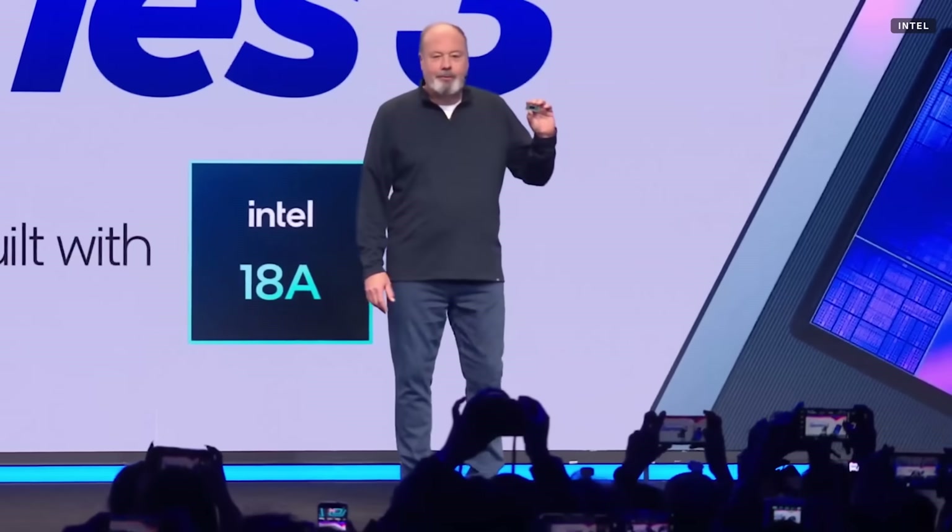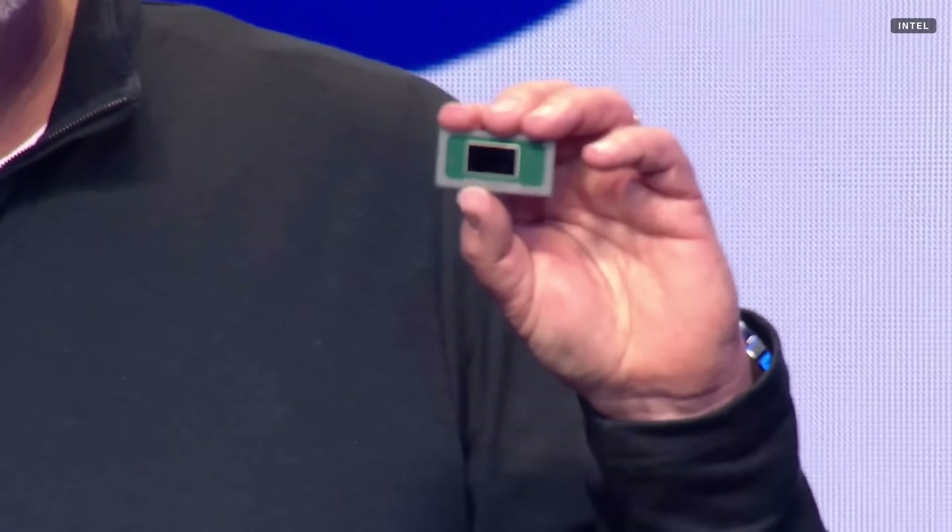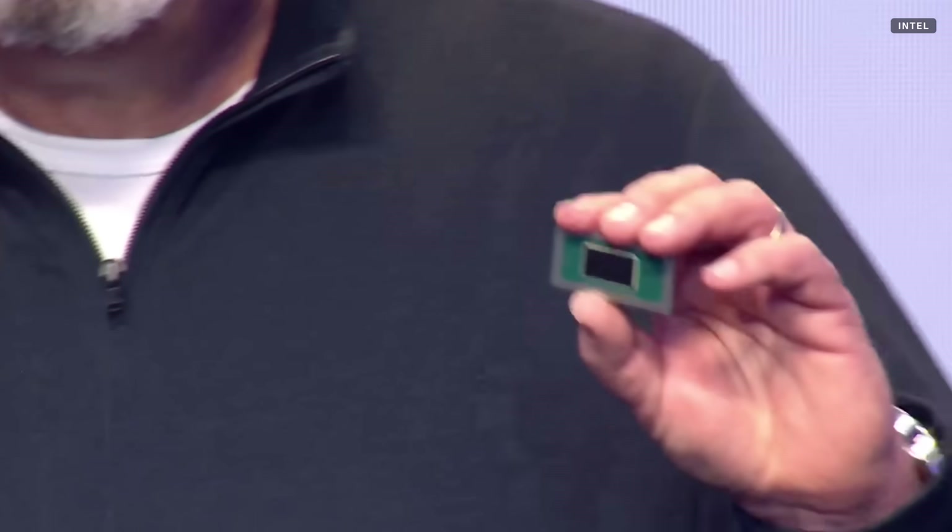This is Core Ultra Series 3 — the first processor built with 18A technology, the most advanced process in the world.